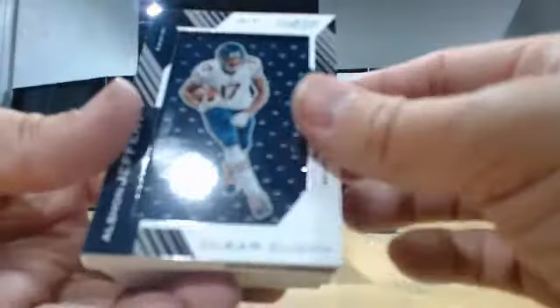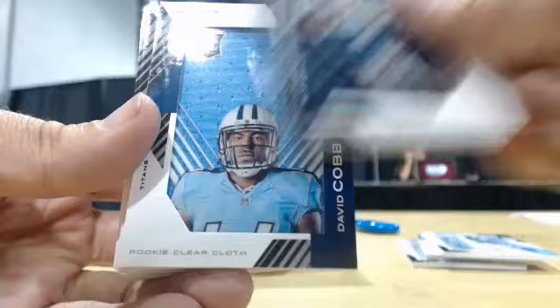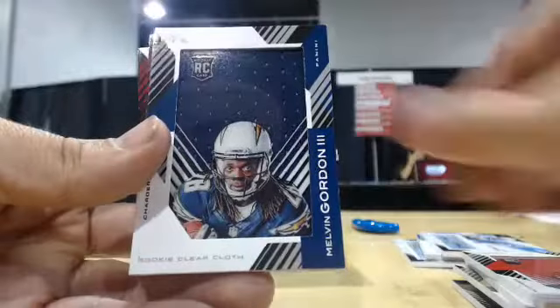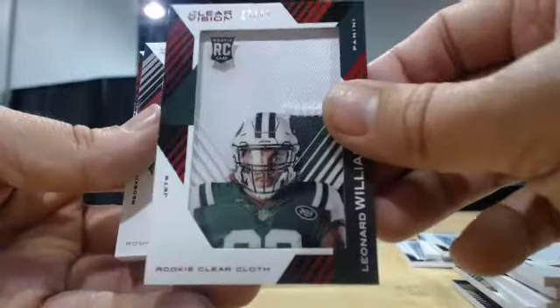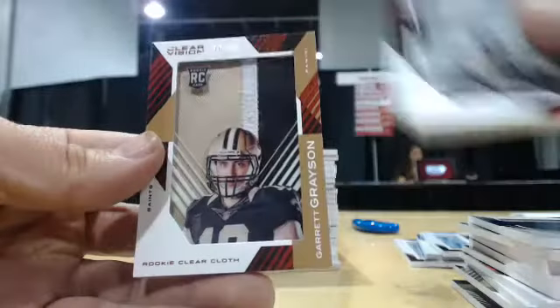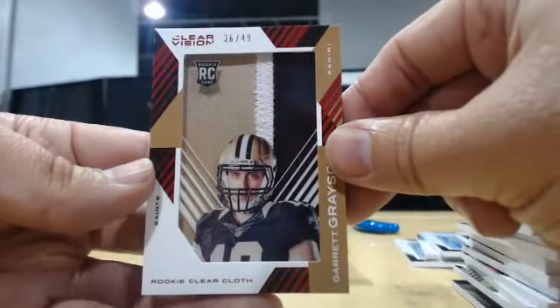Up next we have our encased jerseys here: Jeffrey, Cobb, Grayson, Ajayi, Winston, Gordon, Jones, Patch to 49, Leonard Williams, Crowder, Rockett, Patch to 49, Amari Cooper, and Patch to 49, Garrett Grayson.